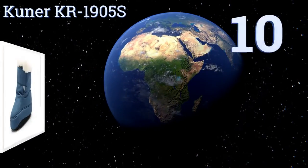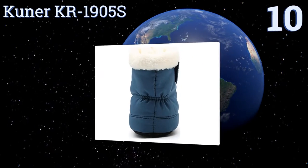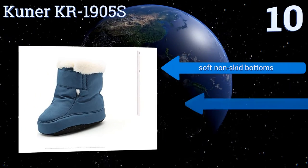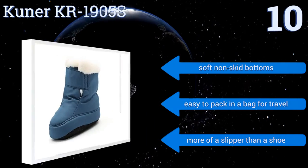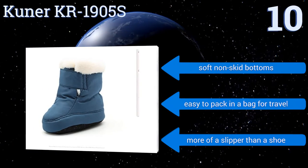Starting off our list at number 10, if your baby is under 12 months old, the Kuna KR1905S are an affordable choice with a lot of style. They come in three trendy color options with an elastic ankle design that makes for an easy on and off, but they don't seem to stay on super tightly. They include soft non-skid bottoms and are easy to pack in a bag for travel, however they're more of a slipper than a shoe.